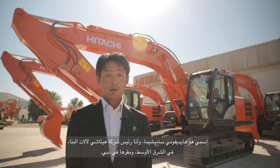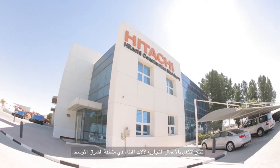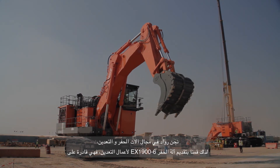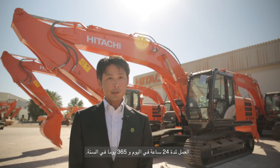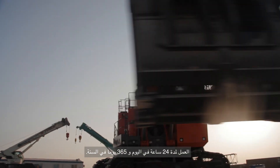My name is Hidefumi Sameshima. I am the president of Hitachi Construction Machinery Middle East Company, and we are based in Dubai. We handle construction machinery business in the MENA region. This EX1900-6 has been introduced for the mining business — we are the pioneer for mining excavators — and this machine works 24 hours a day, 365 days a year.